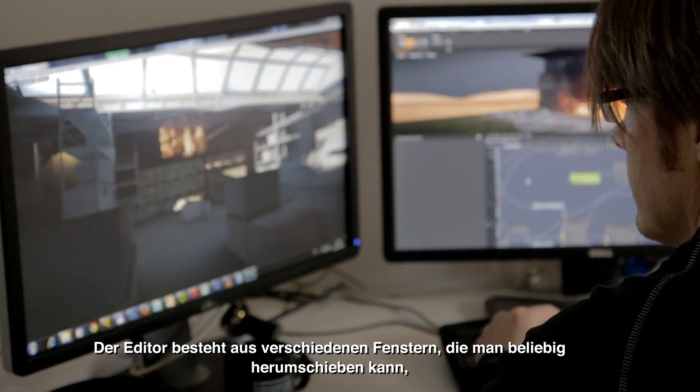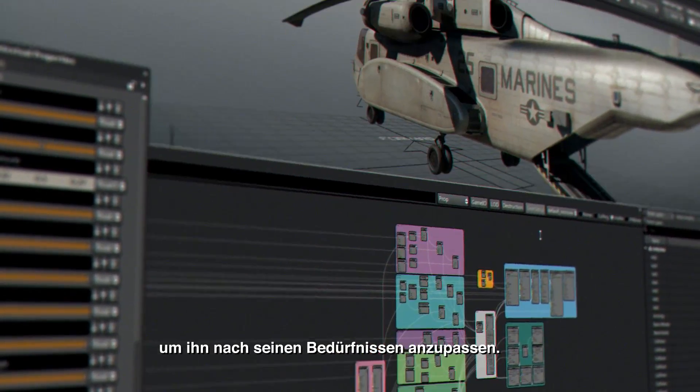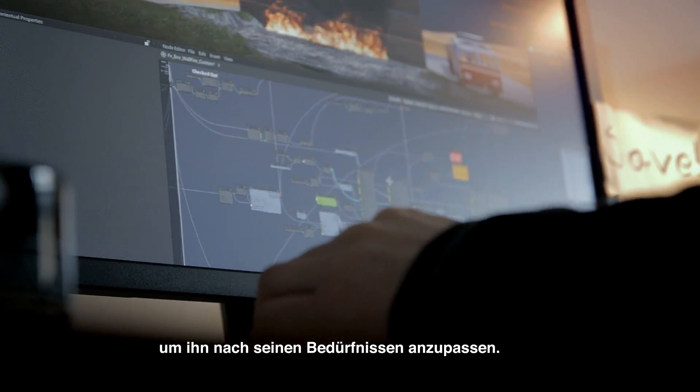The editor is basically just a set of different windows that you can move around however you want. And if you work in a specific way, you can adjust the editor to fit your needs.